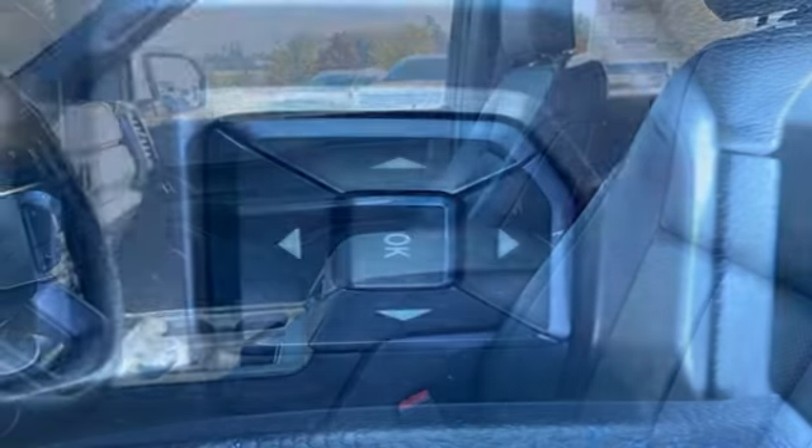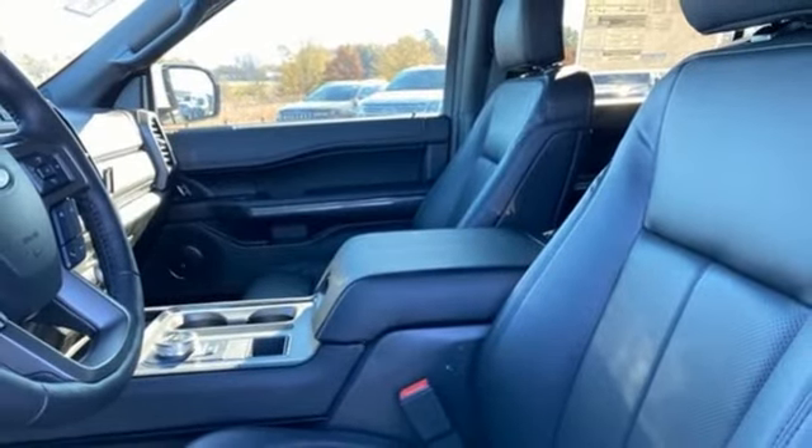hands-free liftgate, inductive device charging, and twin turbo V6 engine.